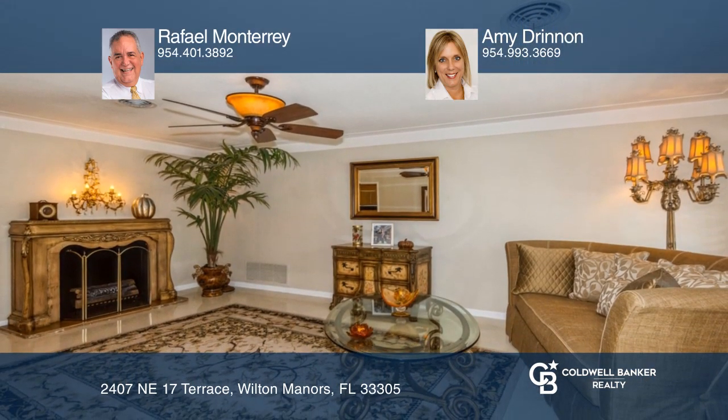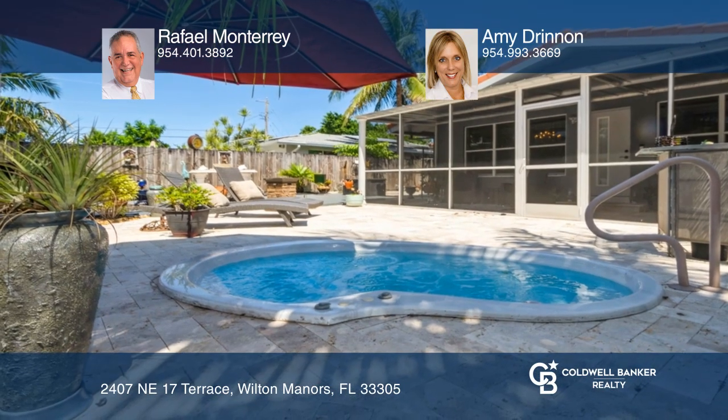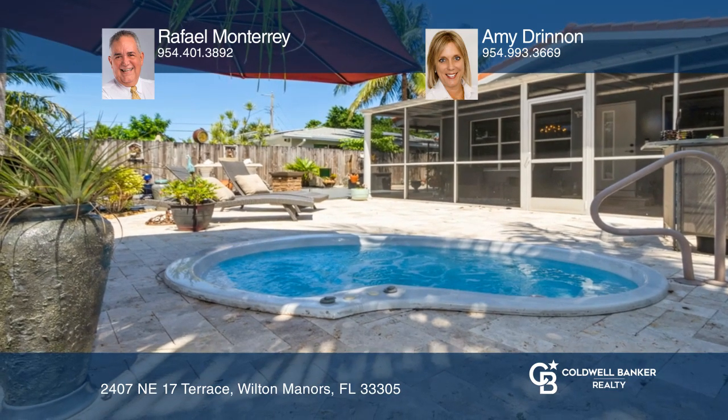Hurricane impact windows throughout, in-ground spa, gazebo, covered and screened patio, and private large zero-scape yard, which is great for entertaining.